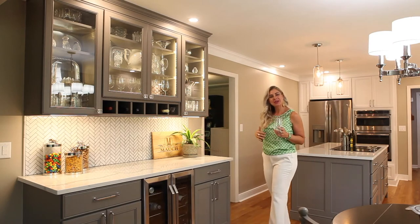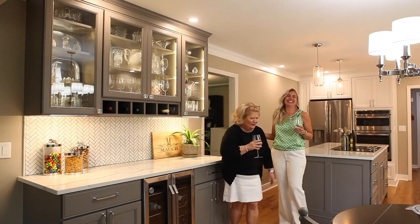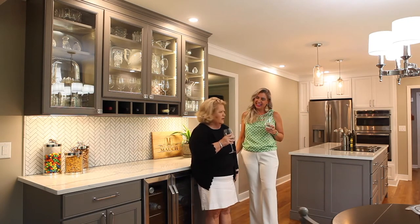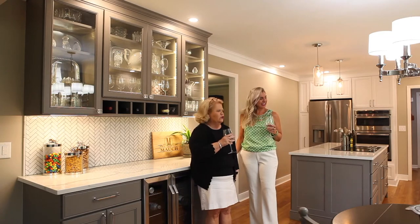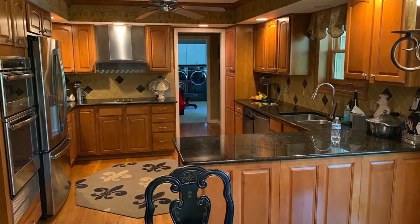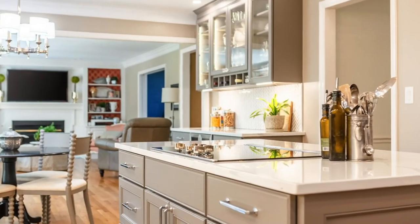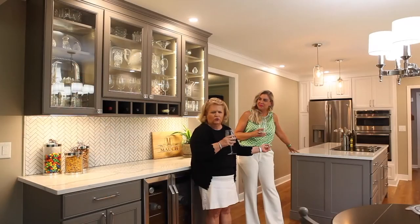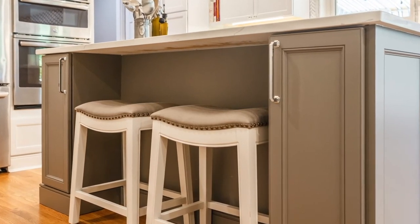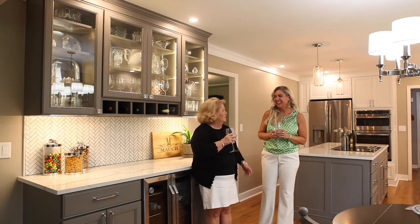I'd like to introduce you to Sandy — she's going to tell you a little something about the floor plan. Welcome to your very own kitchen! Thank you very much. I think one of my favorite things about this new kitchen is the new floor plan. We were working before with a peninsula, and Aaron convinced us to change to an island with a cooktop in the island and a few stools on the back side for the grandkids.